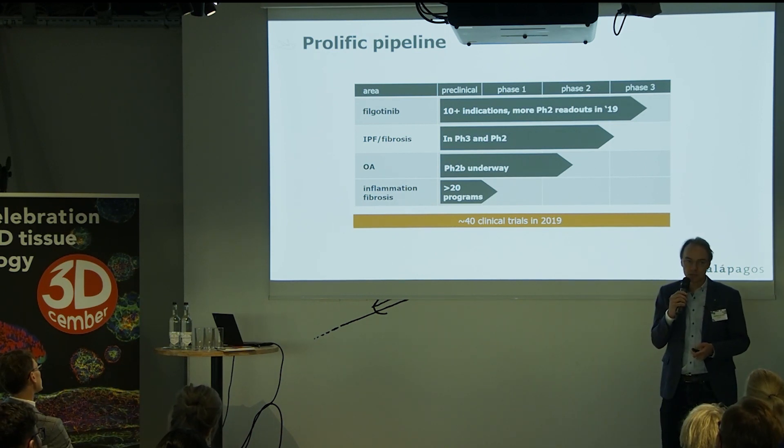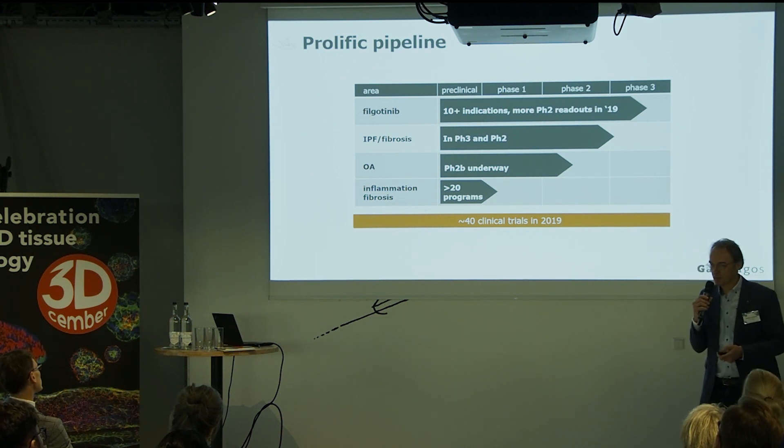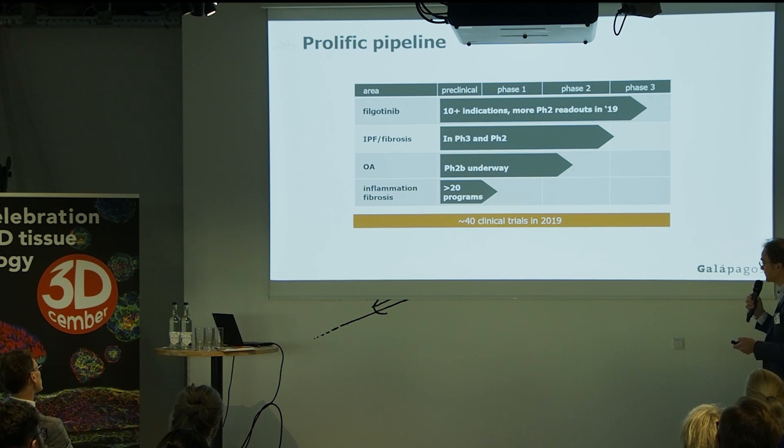Two years ago, research was the biggest organization. Now, clinical development is far bigger. Half the company is basically clinical development.